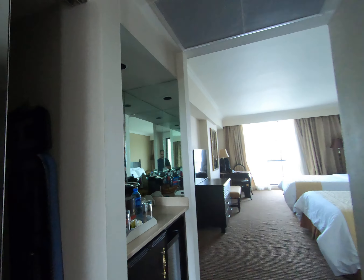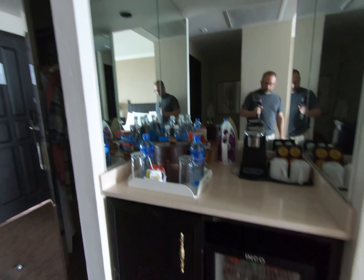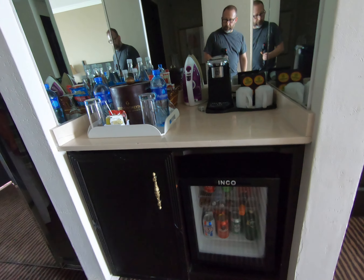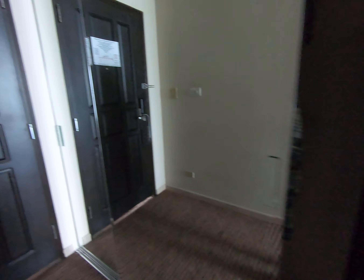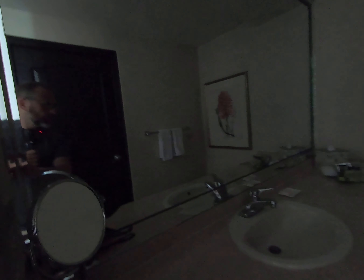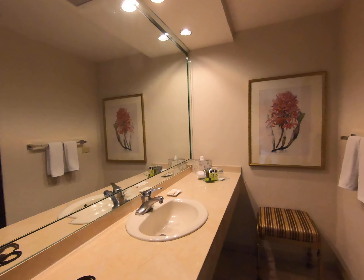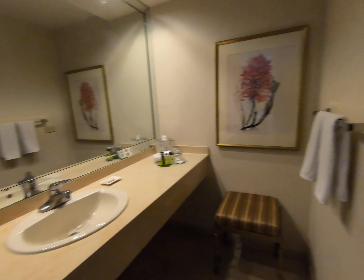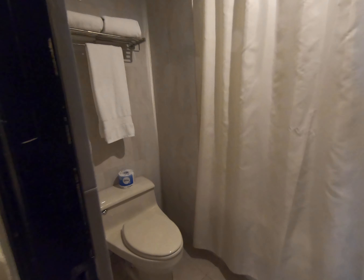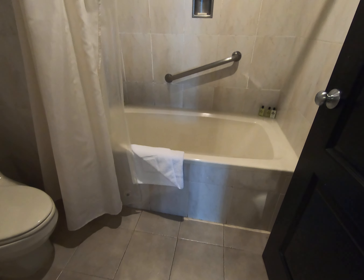Room's made up nice. So this is the room — there's a mini bar. I think the water is free but that other stuff is definitely not free. And they do give you a safe. This is one of those rooms where you have to put the room key in the slot to use the electricity.